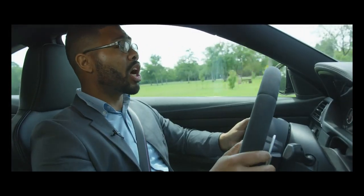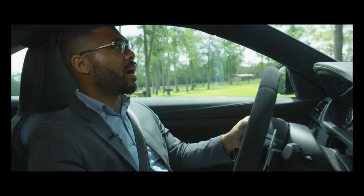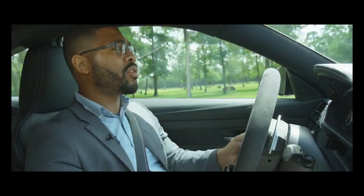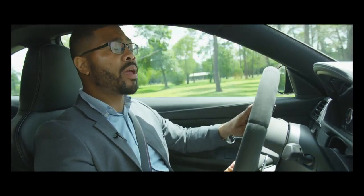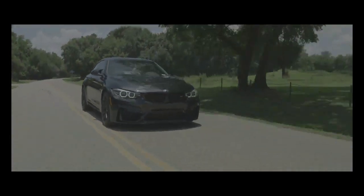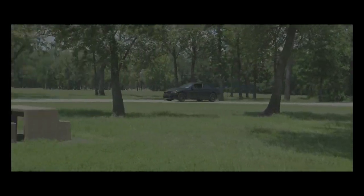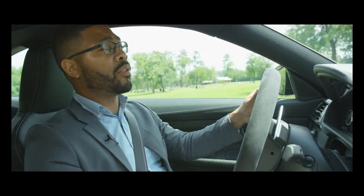Switching from comfort to sport to sport plus is seamless. The button on the center console allows you to change the attributes based on driving conditions. You don't want it too jarring in the city, you switch it to comfort. On a more spirited back road, you go to sport mode. If you're on a track or want a track-inspired feel, you go to sport plus — which is generally where I keep it when it's just me and the car.